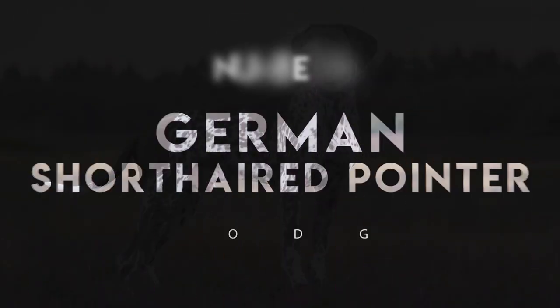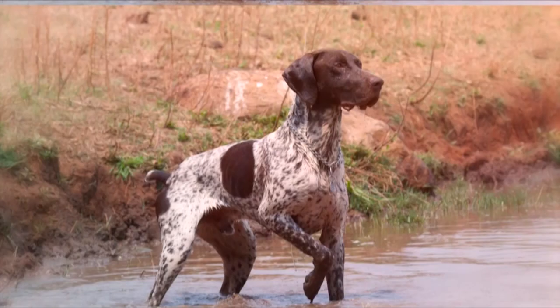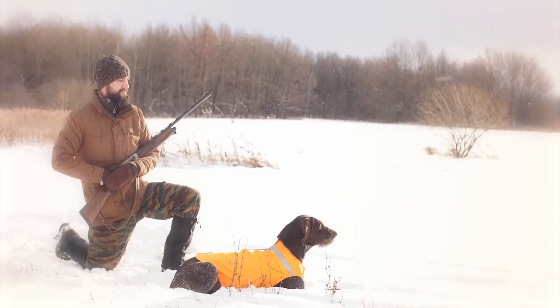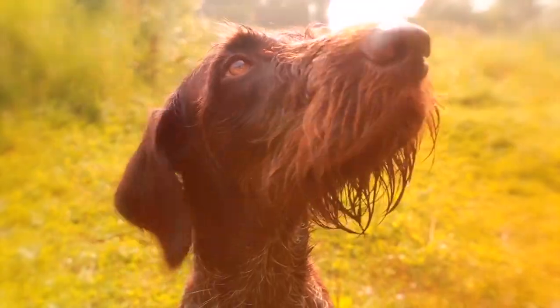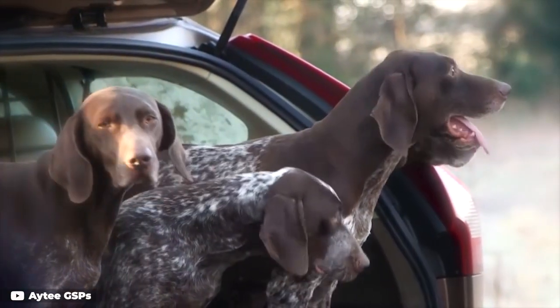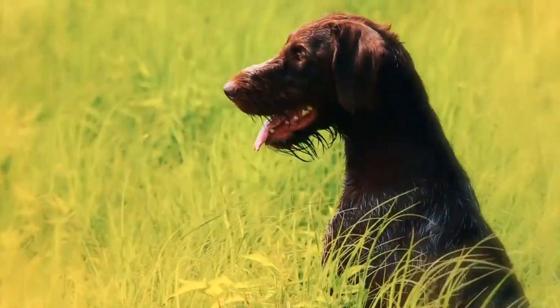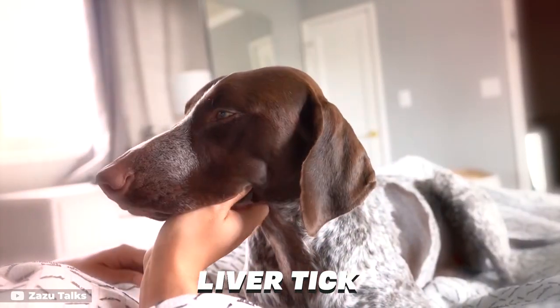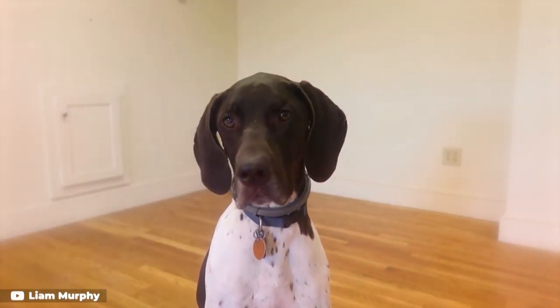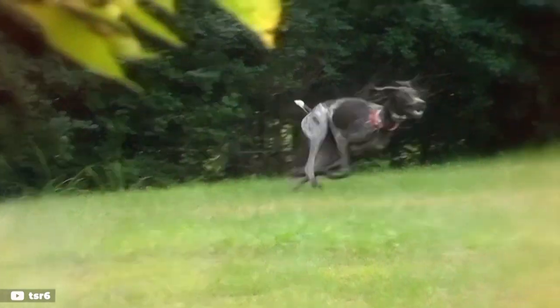Number 4: German Short-Haired Pointer. Much like its English counterpart, the German Short-Haired Pointer is a high-drive working dog who can become rambunctious and destructive if not properly exercised. Their coat comes in only two colors: solid liver and liver tick. These high-energy dogs thrive in a home with plenty of space and someone to exercise them thoroughly — they also make great running buddies.